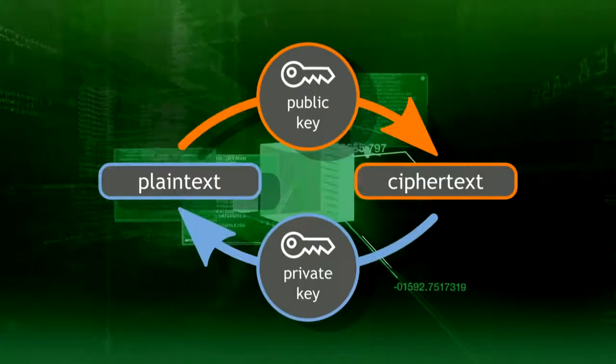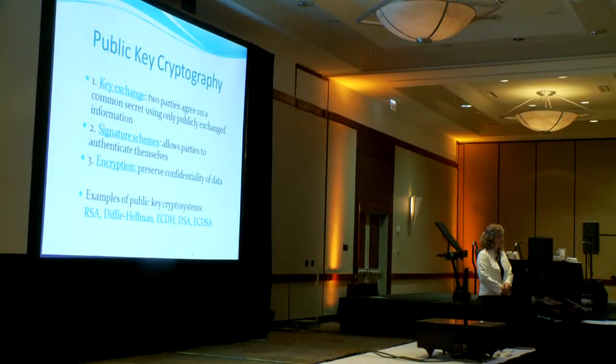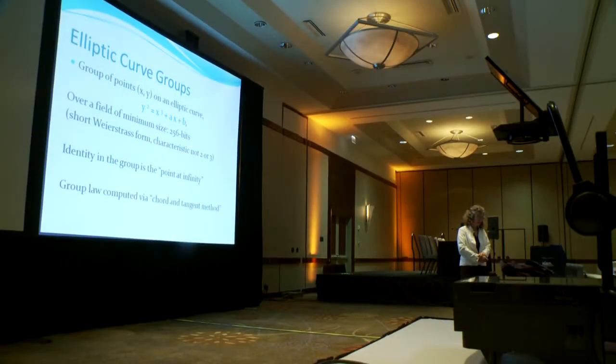Internet communications are primarily secured by cryptographic algorithms. At the 2012 SIAM Annual Meeting, Kristin Lauder from Microsoft Research explained how elliptic curve cryptography has surpassed first-generation systems like public key algorithms, providing more secure and efficient digital communications.